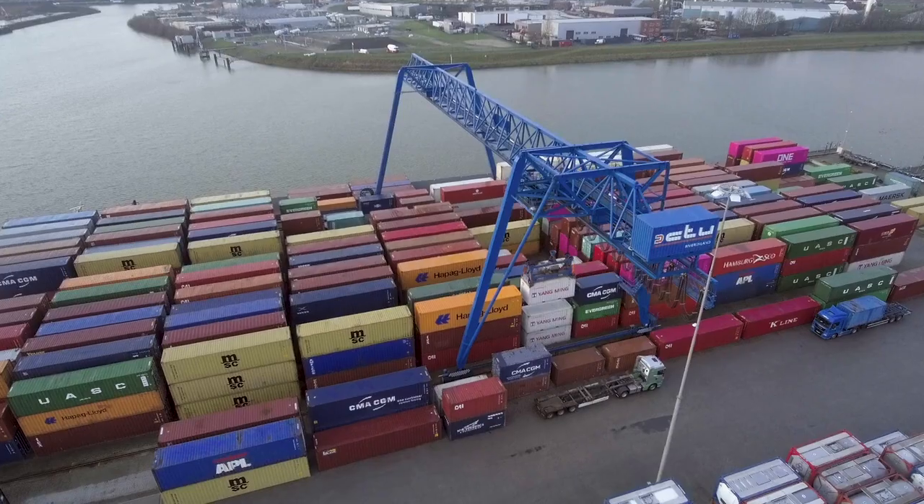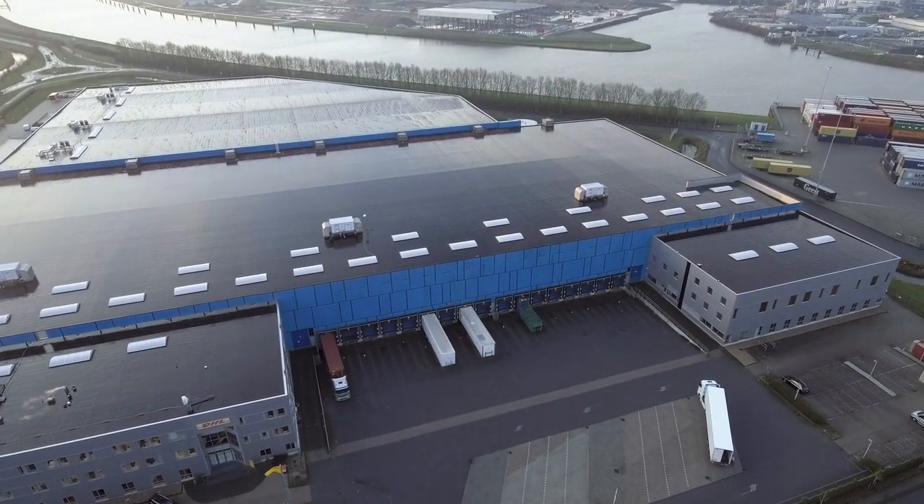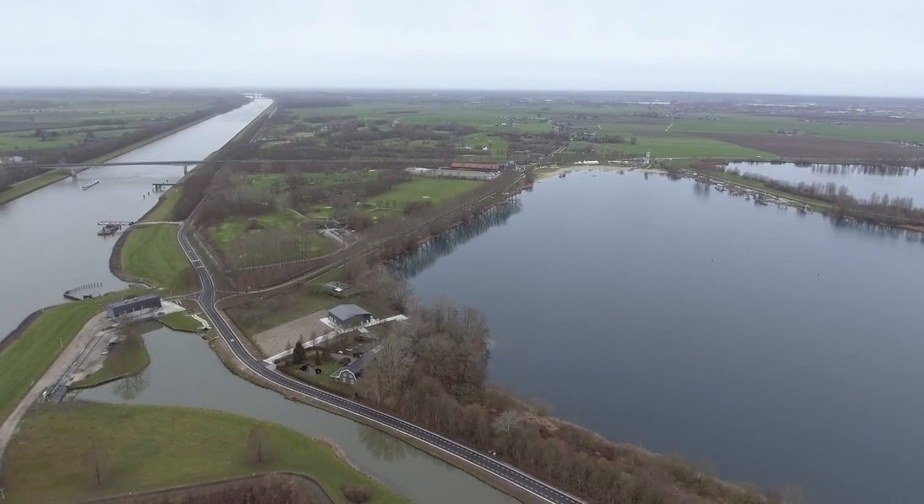Welcome to Thiel, where the DHL European Distribution Centre for Oki is located, right next to the Amsterdam Rhine Canal.